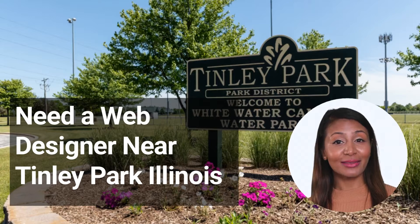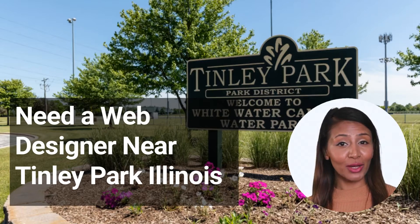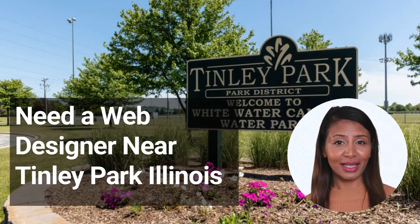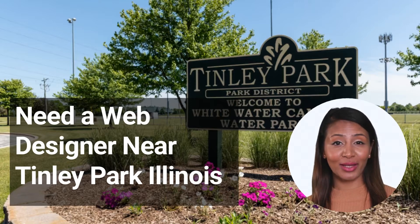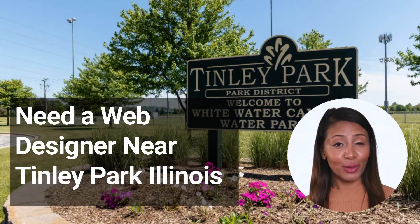How much does a web designer cost? If you're running a business, you know how important having a website is. The price of a web designer can vary greatly depending on their experience, the size and scope of your project, and other factors. To get an idea of how much you can expect to spend on a web designer, we've put together a list of average costs from designers in Tinley Park, Illinois. These prices are based on design projects similar to what you may need for your business. For a simple website with up to 5 pages, you can expect to pay around $500. This price includes the design of the website, as well as coding and implementation. If you need a more complex website with more pages or features, the price will go up accordingly.